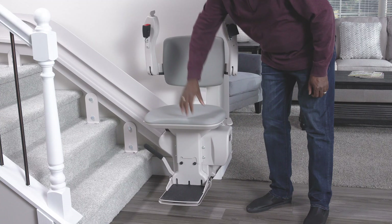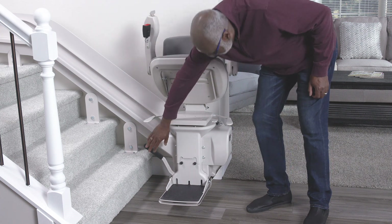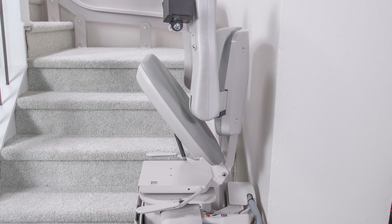When the stairlift is not in use, fold the arms, seat, and footrest to gain even more open space.